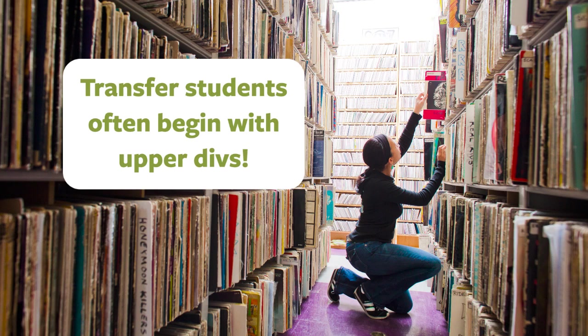If you're a transfer student, you'll very likely begin taking upper division classes in your first semester with the guidance of your major advisor. Many transfers will still take some lower division courses to better balance upper division major coursework.